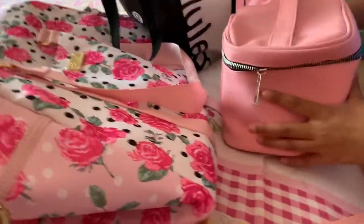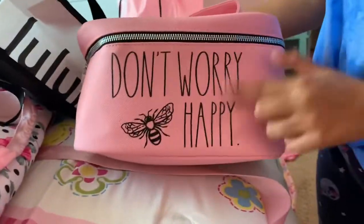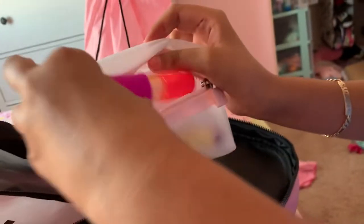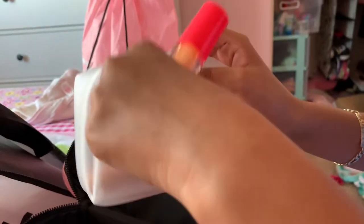We are packing for ourselves right now, and we just thought it would be a very good idea showing you guys what we packed. So in here it says 'don't worry, be happy.' You open it and it has tons of lip products, lots of Morphe products and stuff like that.